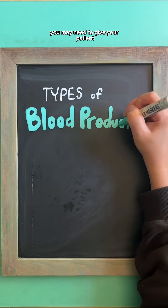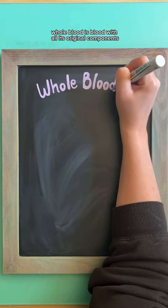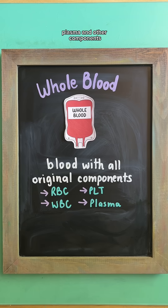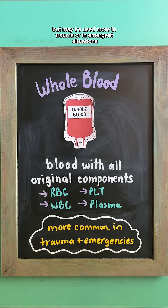There are different types of blood products you may need to give your patient, and as a nursing student, you need to know the difference between them. Whole blood is blood with all its original components, including red blood cells, white blood cells, platelets, plasma, and other components. This isn't used as often as other blood products that have been separated, but may be used more in trauma or in emergent situations.